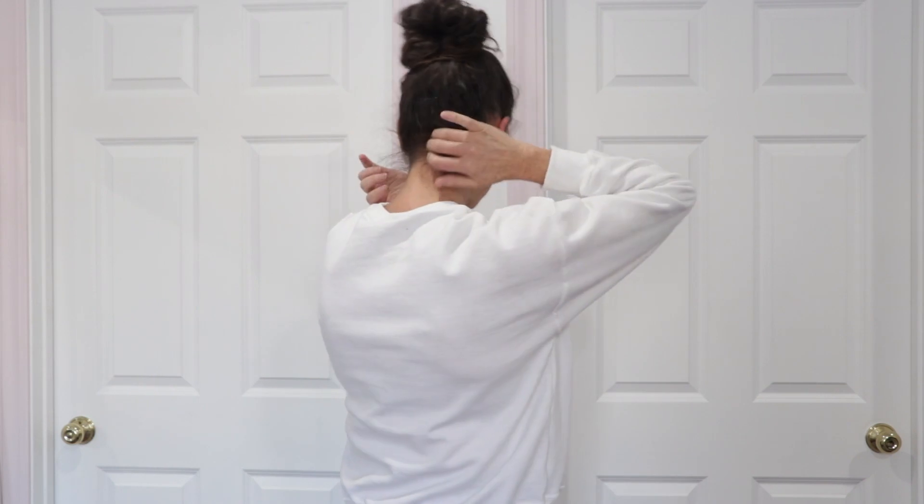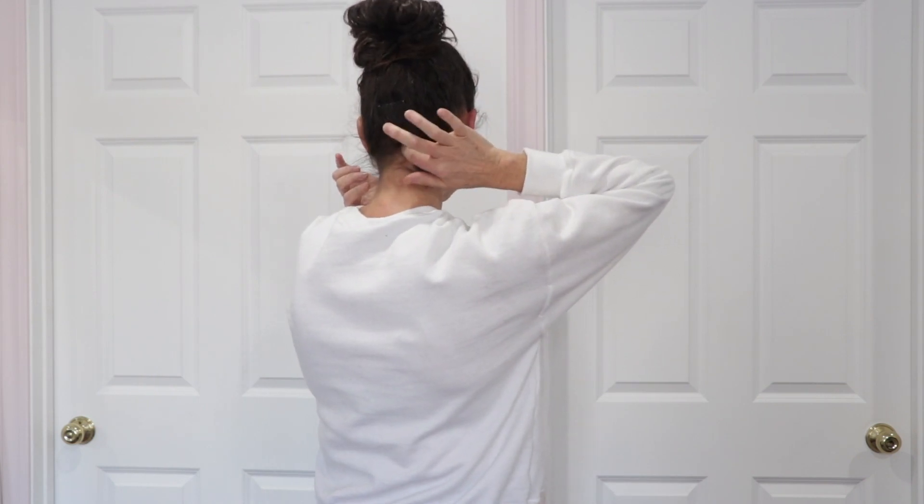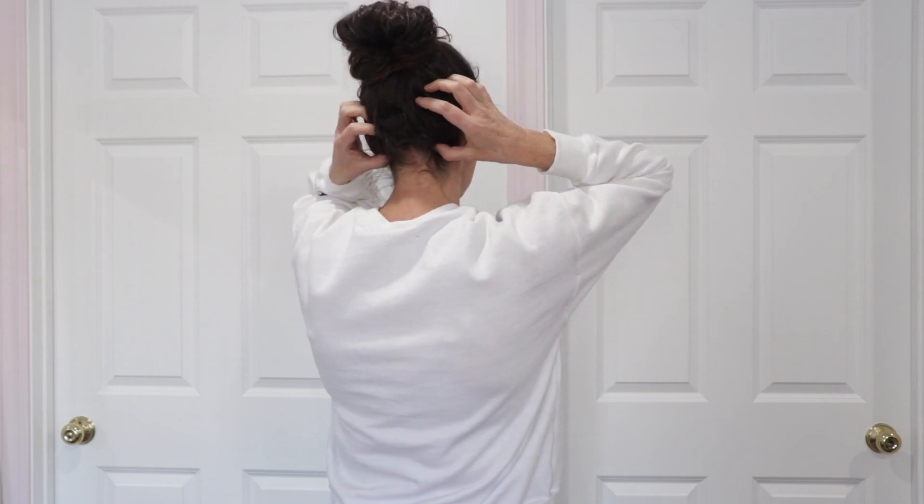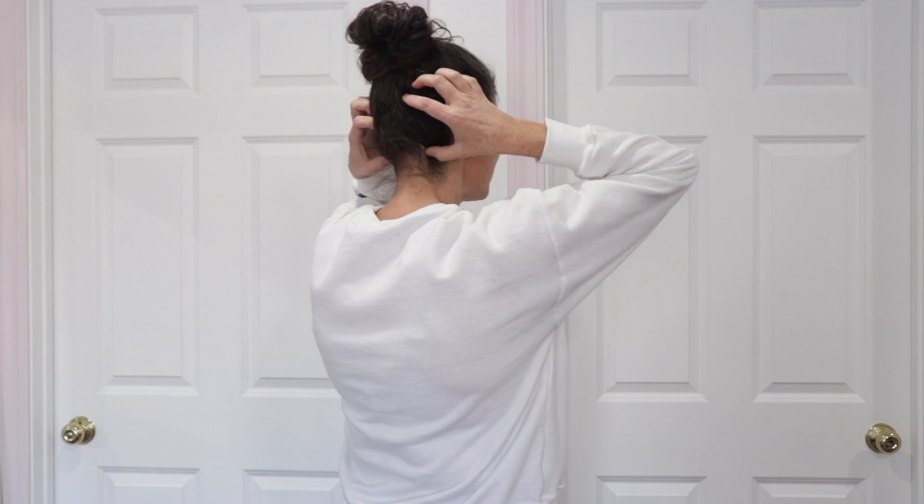The other spot is right at the base of your skull where it caves in, kind of pushes in there. It's on either side of the bottom of your skull where you can push in. I usually use my thumbs and push in on either side, both at the same time.